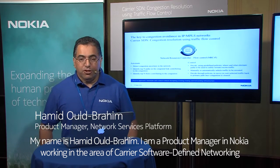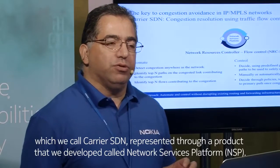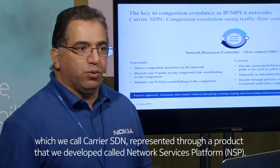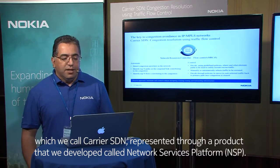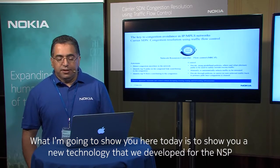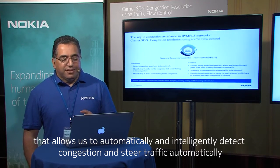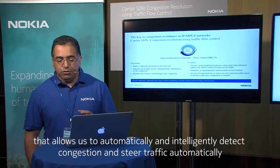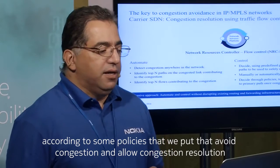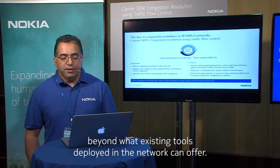My name is Hamid Albrahim. I am a product manager at Nokia working in the area of carrier software defined networking, which we call carrier SDN, represented through a product called Network Services Platform (NSP). What I'm going to show you today is a new technology we developed for NSP that allows us to automatically and intelligently detect congestion and steer traffic according to policies that avoid congestion — offering congestion resolution beyond what existing tools deployed in the network can provide.